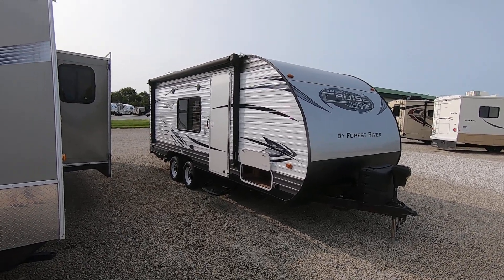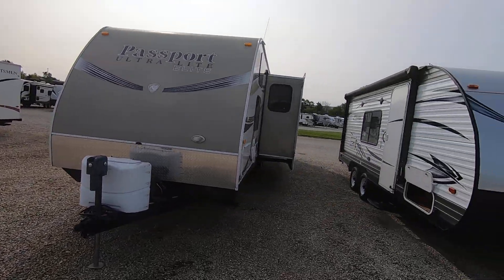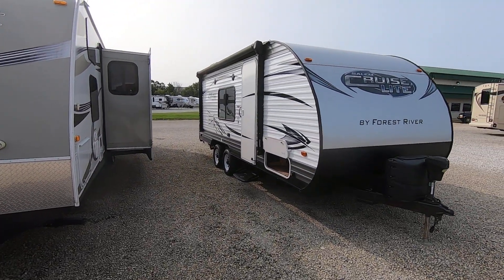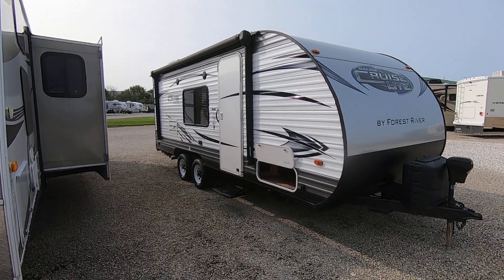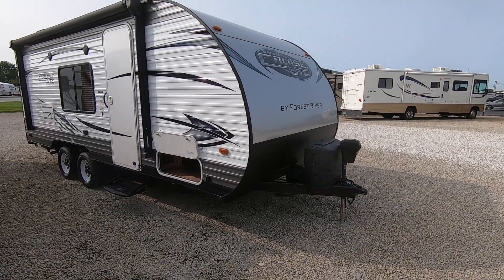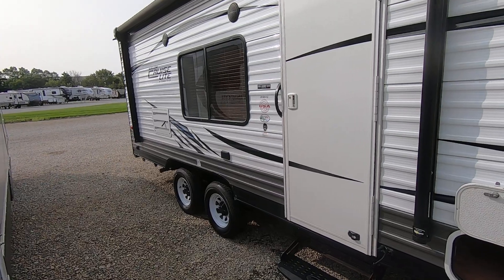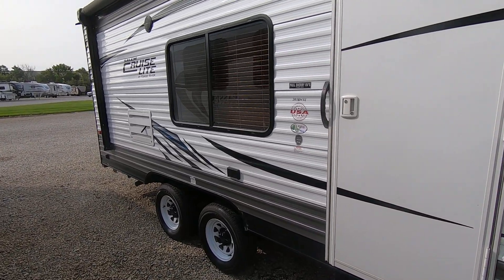Welcome everyone to Paul Sherry RVs in Piqua, Ohio, open since the 60s. This is Sean Frost and today we're going to do a video on a 2017 Salem Cruise Light from Forest River — a 201 BHXL. It has a little bunkhouse in there.